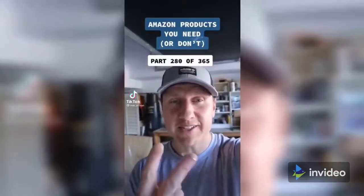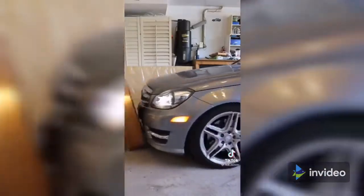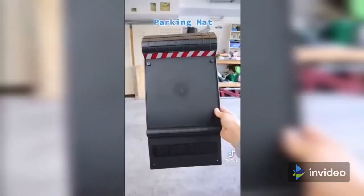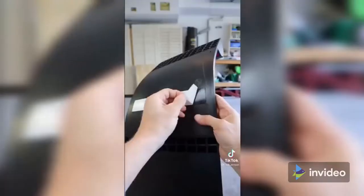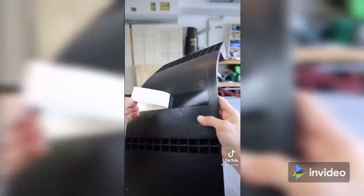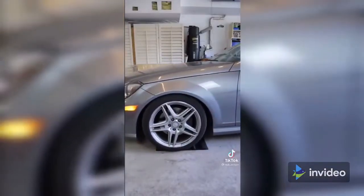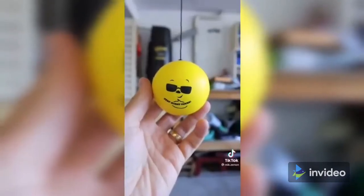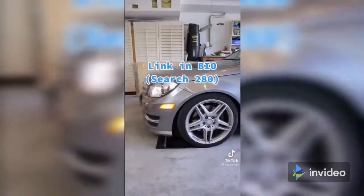Amazon products you need or don't — I've got two finds today. Despite your best effort, you still manage to hit valuables in your garage. This parking mat will allow you to park perfectly every time. You can install it with reinforced screws or using the adhesive on the back. It has a two-bump system: drive over the first smaller bump and stop at the second. A second option is this ball parking aid — just connect it to your ceiling and you'll stop in the right spot every single time. So is this something you need or don't?